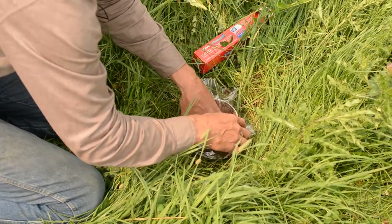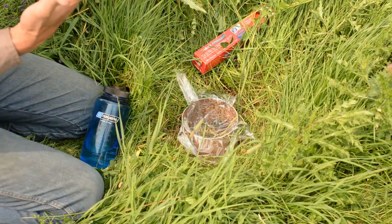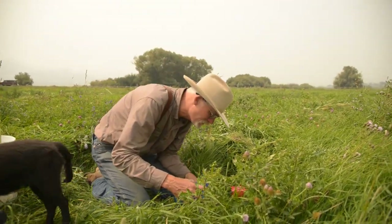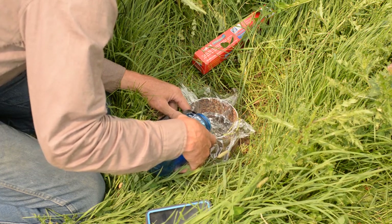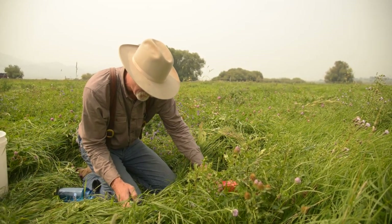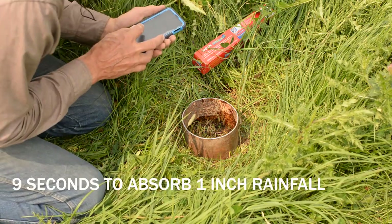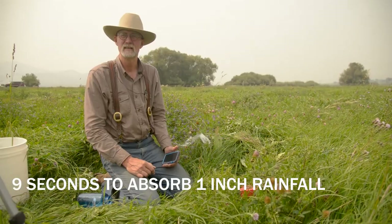Now you need a stopwatch — every phone has one in the clock function. We pour our 444 cc's of water into the saran wrap carefully so it doesn't spill over. Hit start on the stopwatch and carefully pull the saran wrap out, making sure it all goes in. We're measuring time now — and the water is gone. In nine seconds, it's completely in the soil.